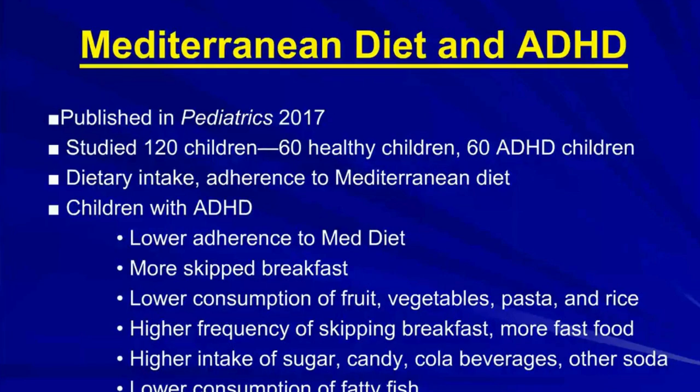Recently, I came across an interesting article published this year in Pediatrics, a top-flight journal. They studied 120 children — 60 healthy and 60 with ADHD — and determined how much each child adhered to the Mediterranean diet. Children with ADHD had lower adherence to the Mediterranean diet, skipped breakfast more often, had lower consumption of fruits, vegetables, pasta, and rice, ate more fast food, had higher intake of sugar, candy, cola, and other soda, and lower consumption of fatty fish.